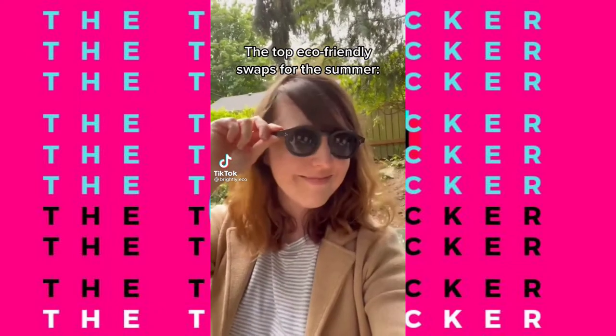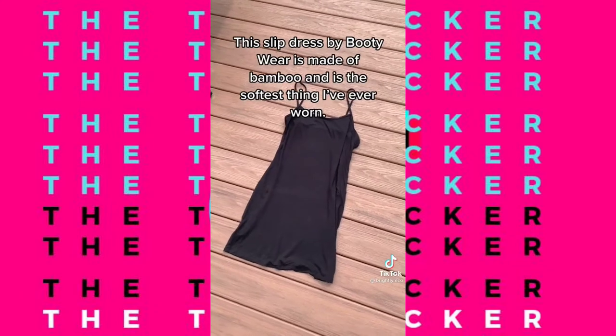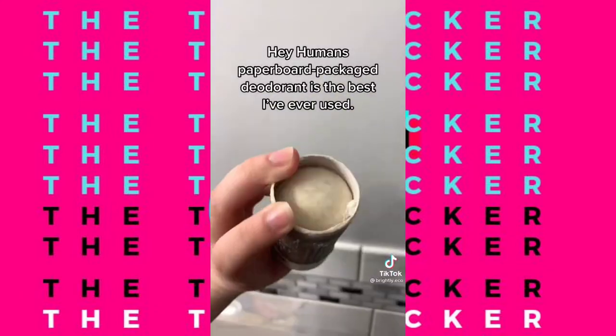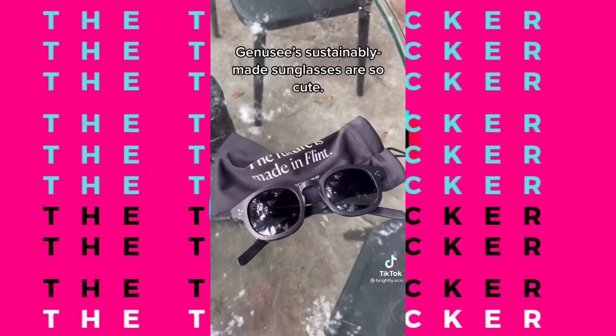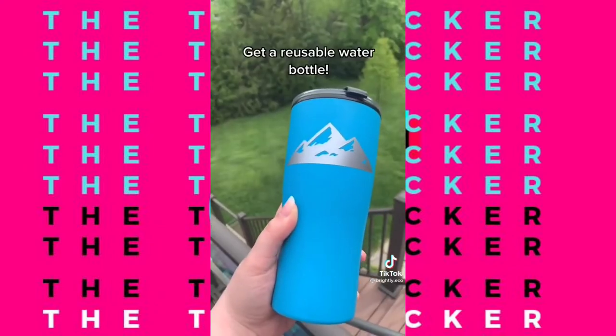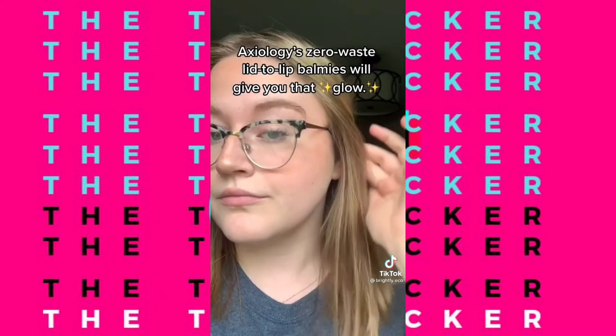The top eco-friendly swaps for the summer. This reef-safe sunscreen by Coco Kind feels so good on the skin. This slip dress by Booty Wear is made of bamboo and is the softest thing I've ever worn. Hey Humans paperboard-packaged deodorant is the best I've ever used. Genesee's sustainably made sunglasses are so cute. I basically use reusable tote bags as a purse in the summertime. Get a reusable water bottle. And Axiology's lid-to-lip zero-waste balmies will give you that glow.